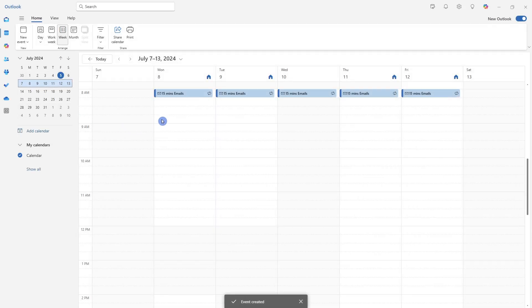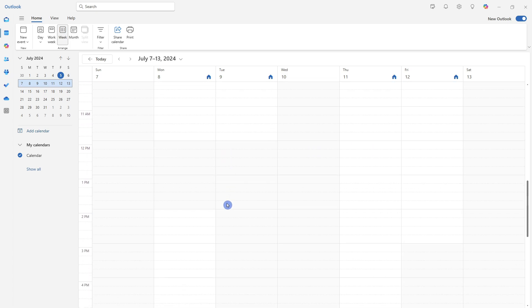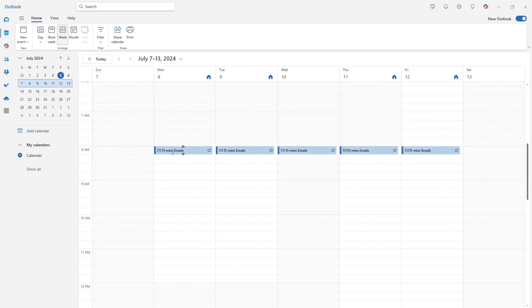We now have blocked time in our calendar for the first 15 minutes of every morning to read our emails. I would recommend doing this a couple of times throughout the day — perhaps before lunchtime and again at 3 o'clock. Just remember that most emails are not time-sensitive and can wait to be read during these blocks. When you're not in these time frames, close out your inbox — which leads us to our next point: notifications.